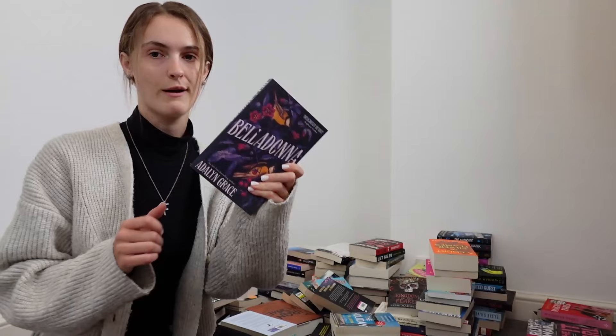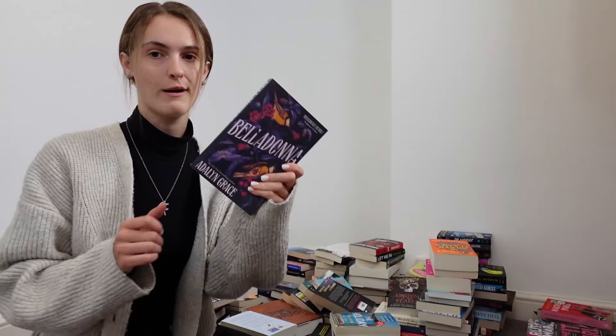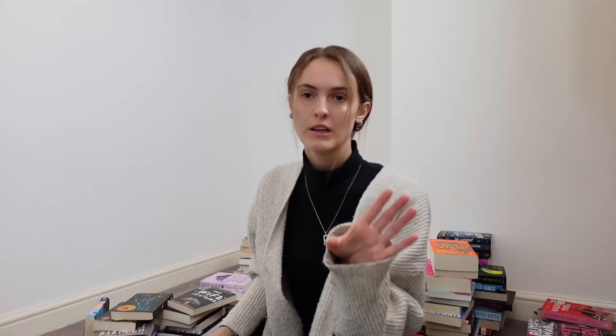Belladonna — oh my god, read this if you haven't already! As a thriller girlie, not many rom-coms ever get my attention, but if you haven't read Josh and Hazel's Guide to Not Dating, just read it — it was so cute. I might reread it over Christmas because it's such a feel-good book. I actually read Normal People years ago before I was really into reading and I didn't like it then and I don't like it now.